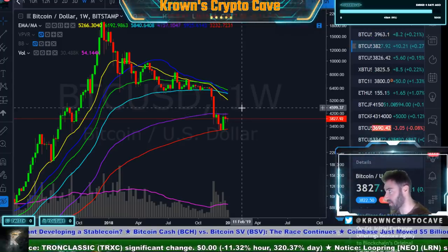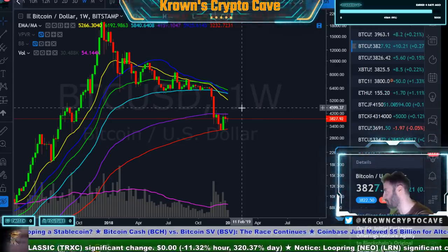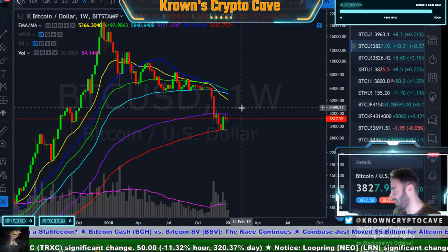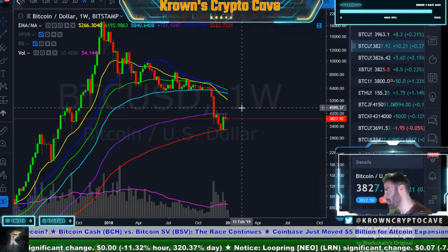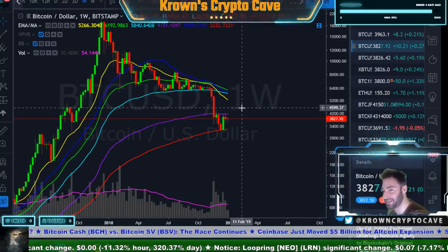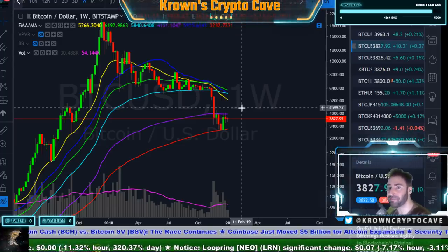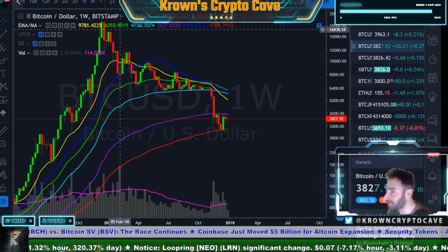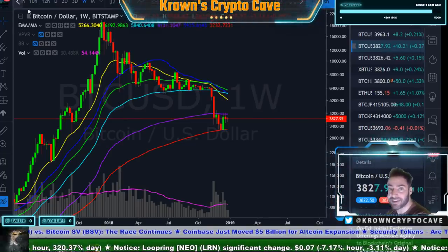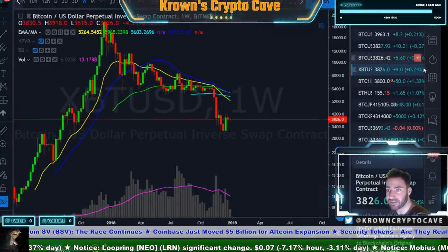Fighting the trend is the worst enemy to have. I will be a bull when it's time to be a bull, but for now it's still bear and still looking for lower lows. To be very clear though — I don't think we're breaking $3,200 anytime soon. I think this is going to take quite some time.